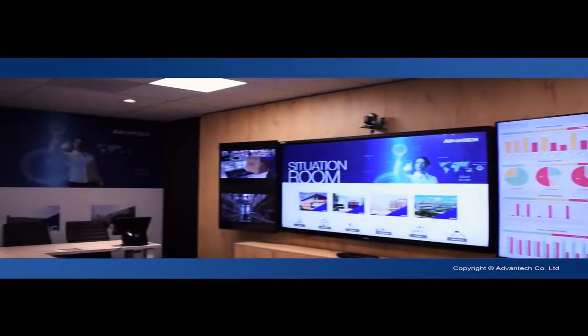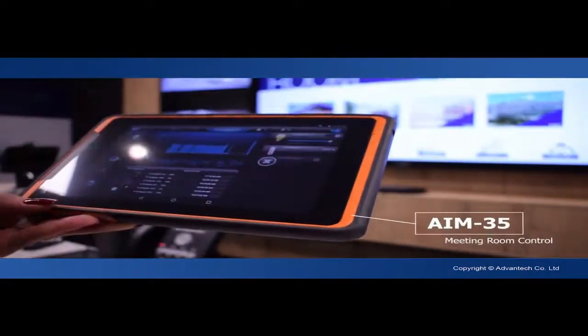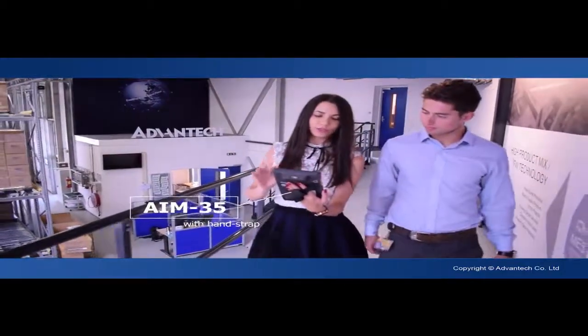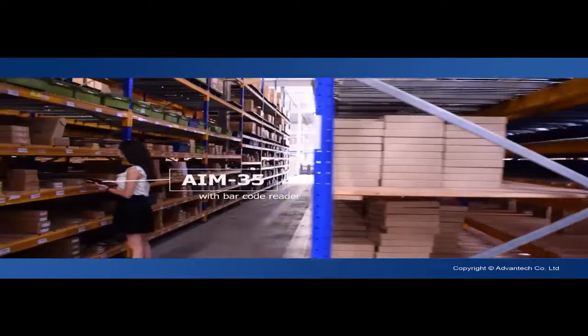The Situation Room is equipped with the latest technology and goes even further than collecting and connecting local data. With our AIM mobile tablet series, controlling your direct surroundings has never been more flexible. The industrial tablets are also capable of serving several other needs while on the go. The mobility and endurance establish new ways of working collaboratively.